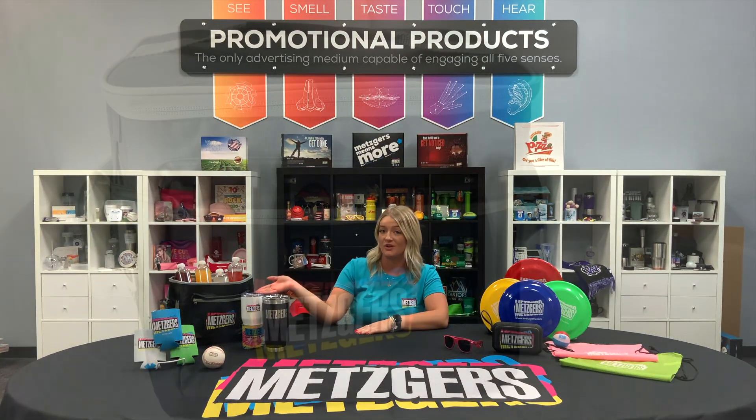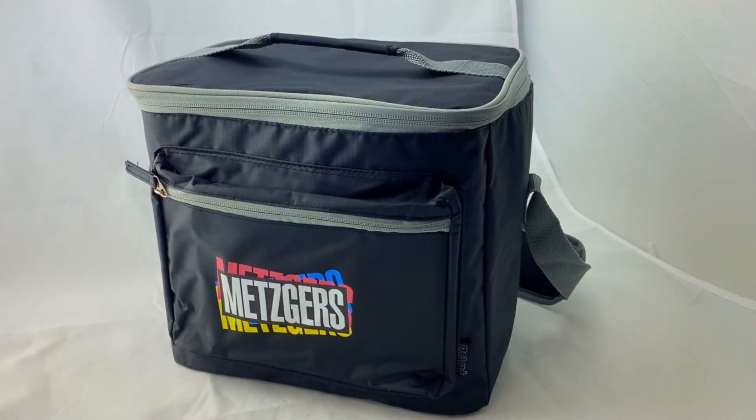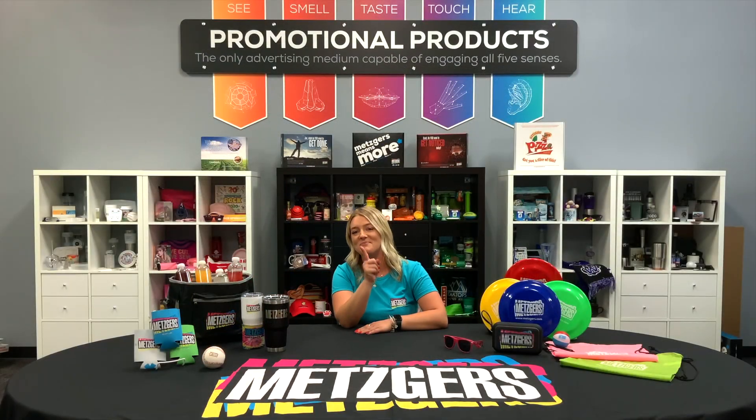My next product is a cooler that comes in all shapes and sizes. It can be branded in your full-color logo to keep your drinks as cool as your Metzger's main products.